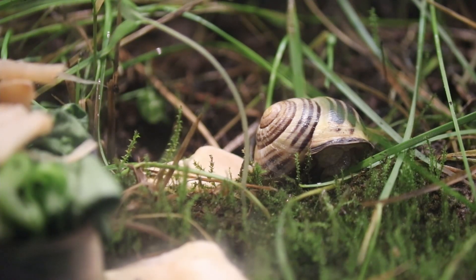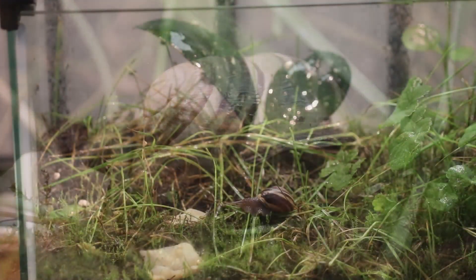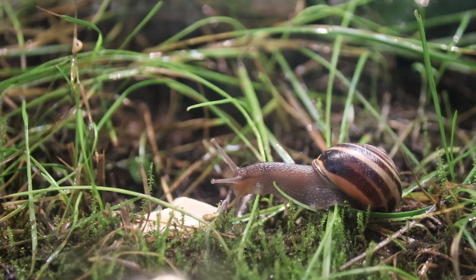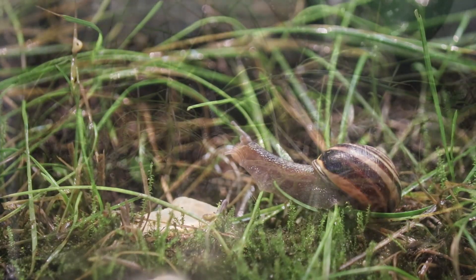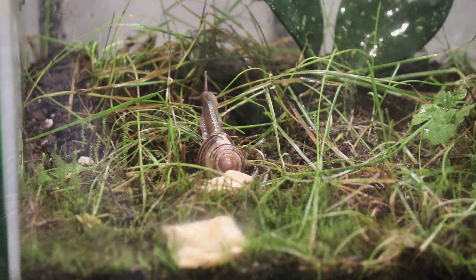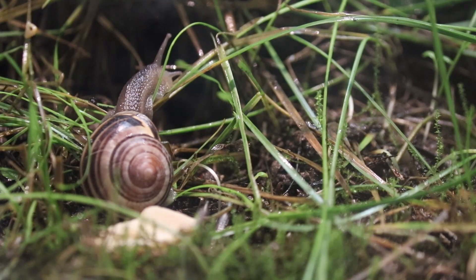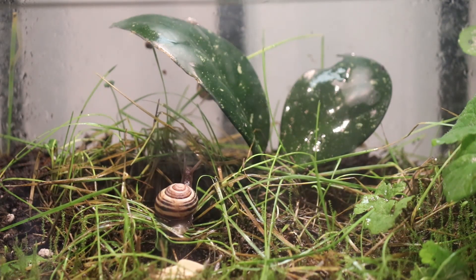Looks like Tyndale is sleeping. He doesn't care if the lid is open or closed. Who's this? It's Rosie!